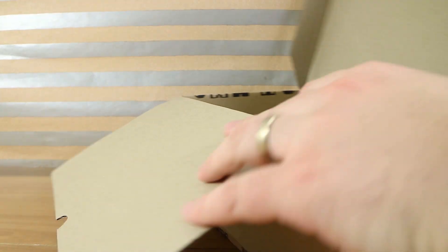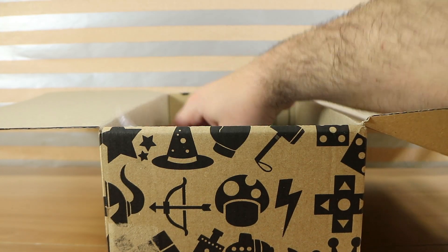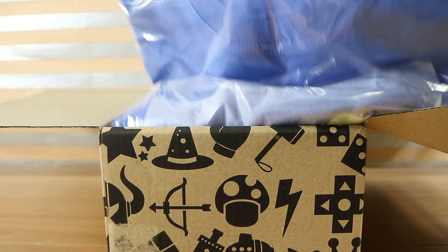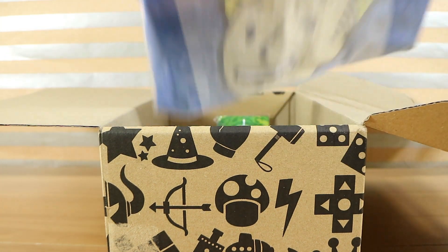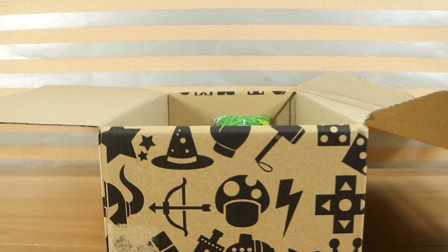It was also totally random in that you couldn't even pick the size of shirt you got in here. So if we have a shirt, no idea whether it's any use for us. Well, this one's a medium. Oh, and looks like we have a Fallout-themed shirt. You'd be happy with that, won't you? Yes.